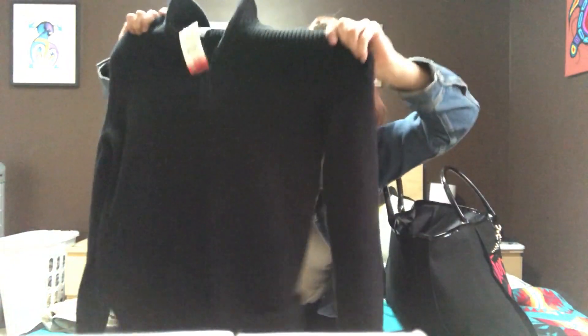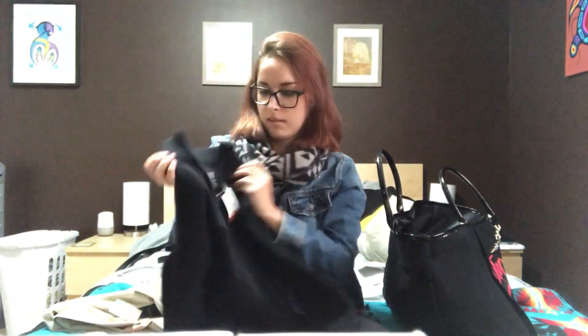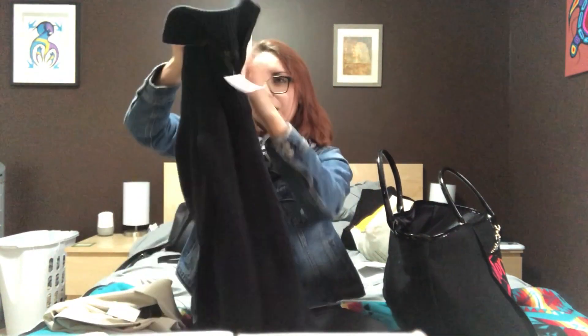The next one is a Calvin Klein thick knitted sweater. It's a nice black crew neck zip-up pullover hoodie from Calvin Klein. This one was $7.